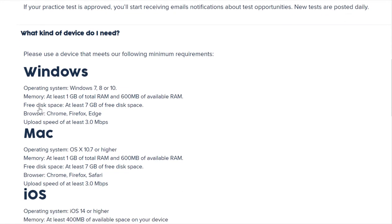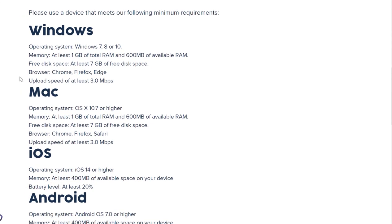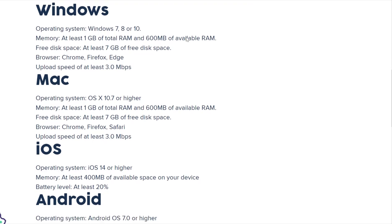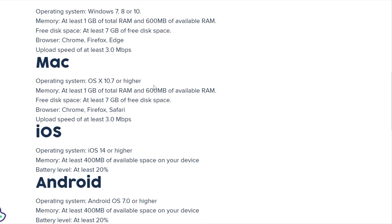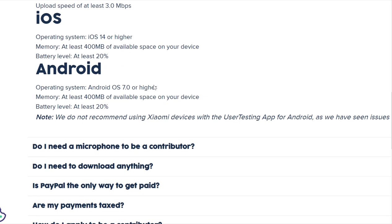The types of devices you need: they do accept both Windows and Mac. Looking at the requirements, you need Windows 7, 8, or 10, at least one gigabyte of total RAM, and 600 MB of available RAM. You don't really need a very advanced or expensive computer to do this.